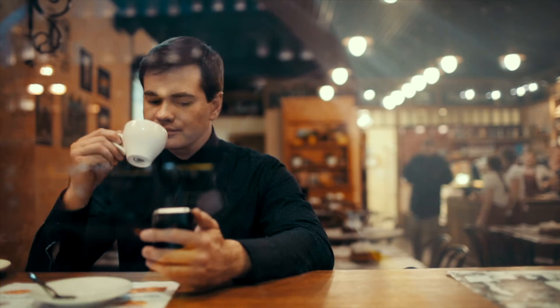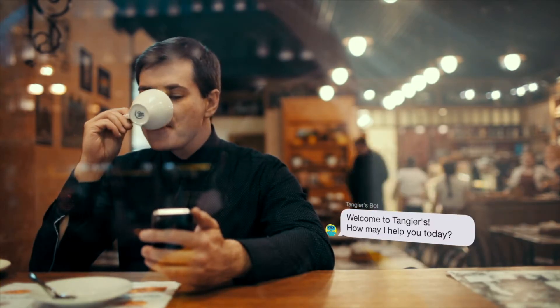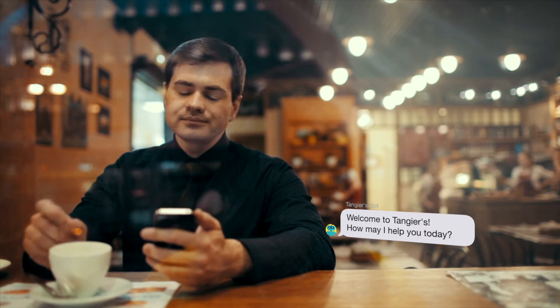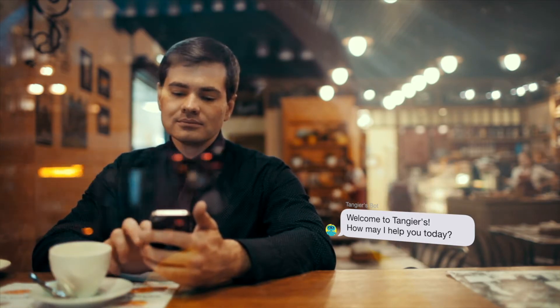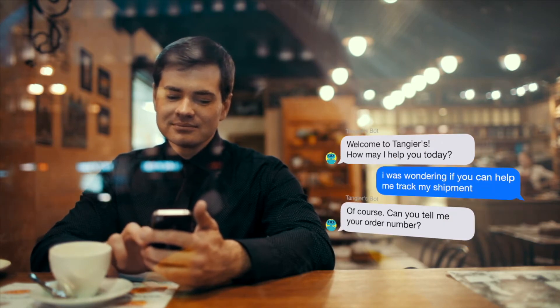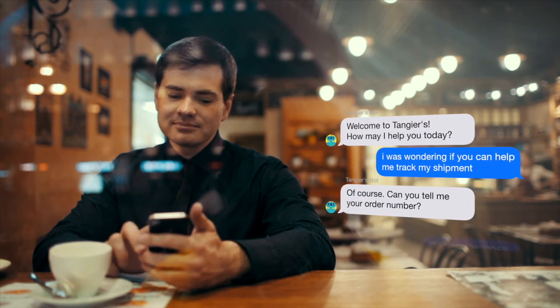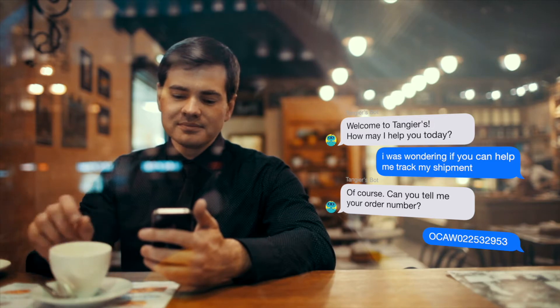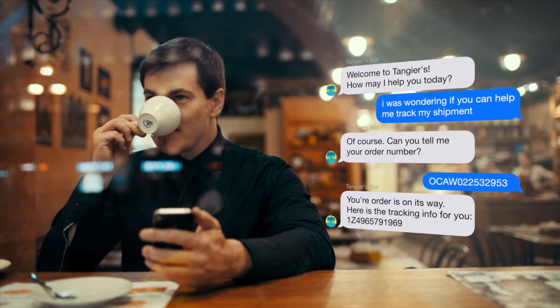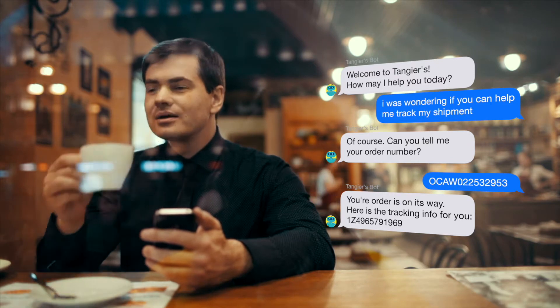The number one use case for automation in retail is Where's My Order? With the QuickIQ Bot, we support Webhook API calls, which can directly communicate into your e-commerce platform. Bots can present customers with order status and tracking information. This single bot use case has a massive impact on reducing your inbound customer volume. Setting up this bot alone will generate its value immediately.